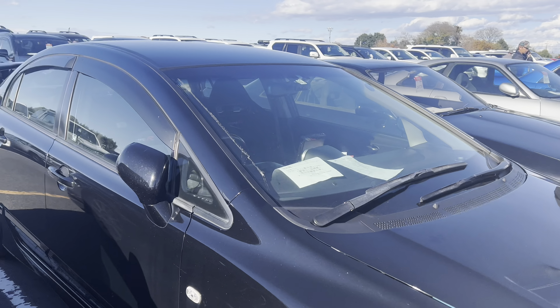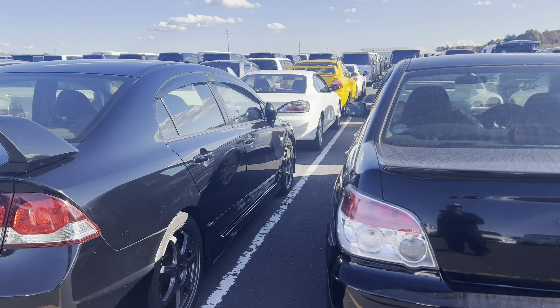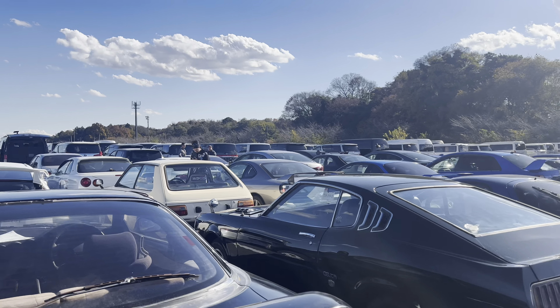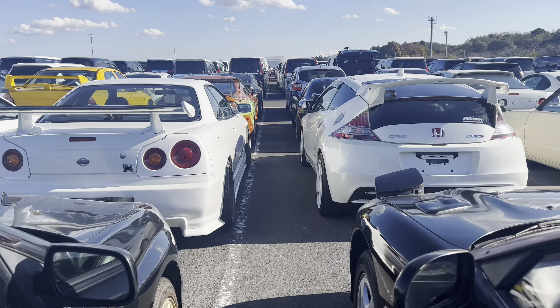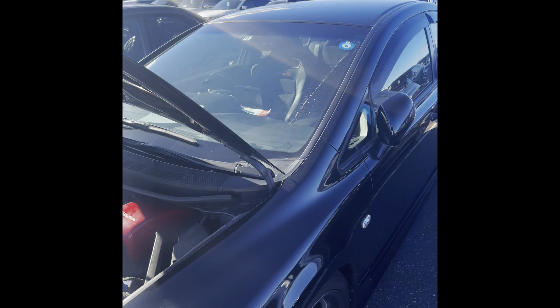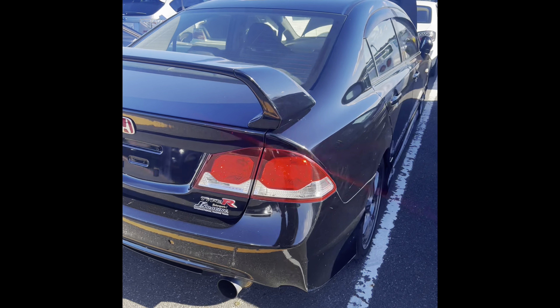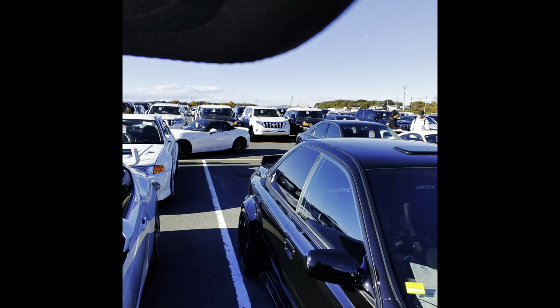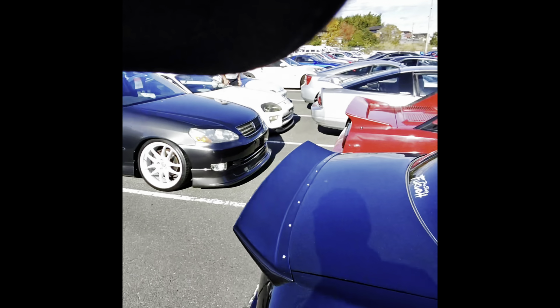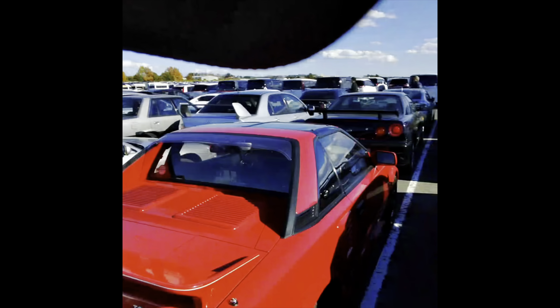So here we have this FD. I need to hop over here because somebody wants us to buy it. Let me find this FD. Wide body — it's so crazy. This thing is crazy.